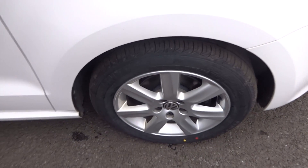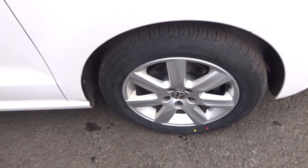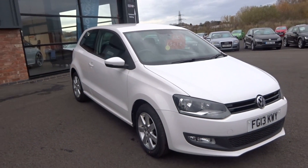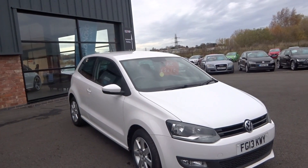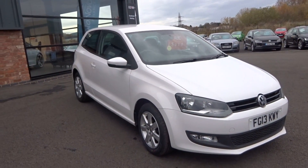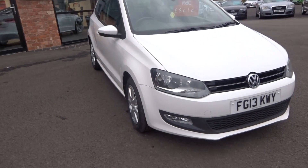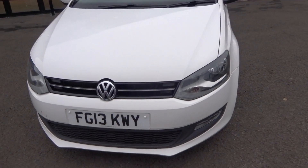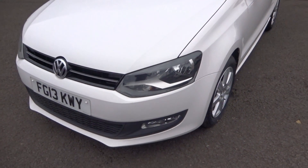Offside front alloy again immaculate, tyre new, and again the front discs and pads look to have just been replaced by our own workshop prep process. Looking up and down from the offside front, no damage. Coming around the front bumper and front valance, there may be light stone chipping due to the fact that it is a second-hand vehicle.